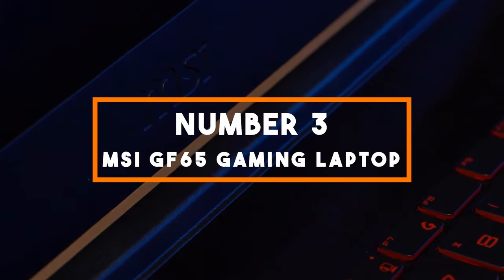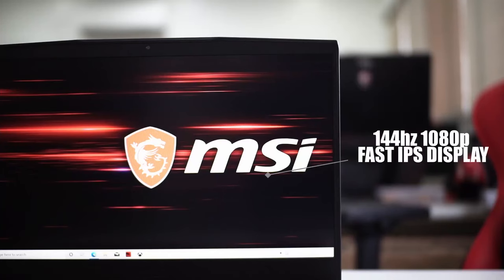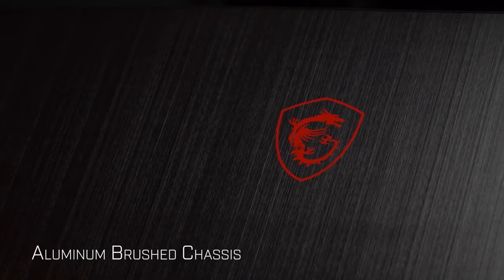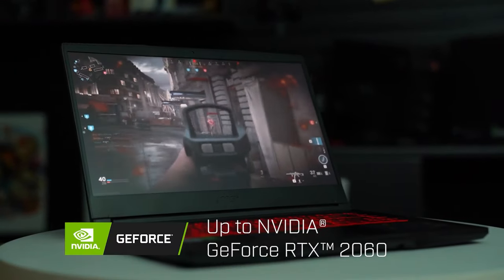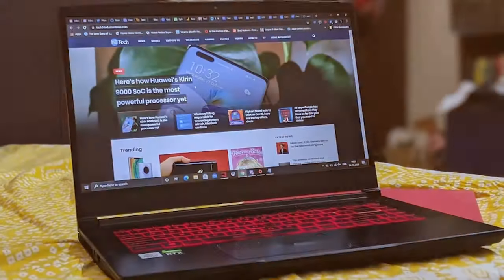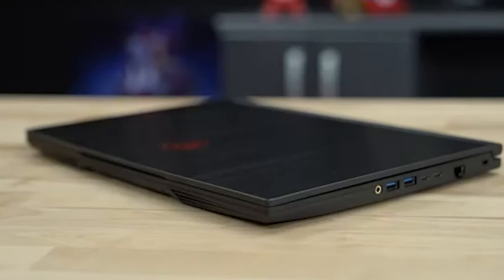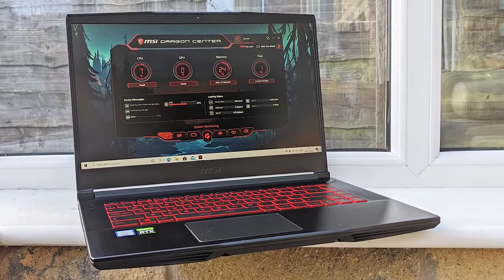Number 3: MSI GF65 Gaming Laptop. In the third spot, we have the MSI GF65, a high-performance machine ready to take on the latest gaming titles. Under the hood, this laptop packs an Intel Core i7-10750H 6-core processor, providing ample processing power for gaming and multitasking. The NVIDIA GeForce RTX 3060 graphics card ensures stunning visuals and smooth frame rates. The laptop features a 15.6-inch 144Hz Full HD display, delivering an immersive gaming experience. Whether you're into competitive esports or exploring open worlds, this laptop can handle it all.